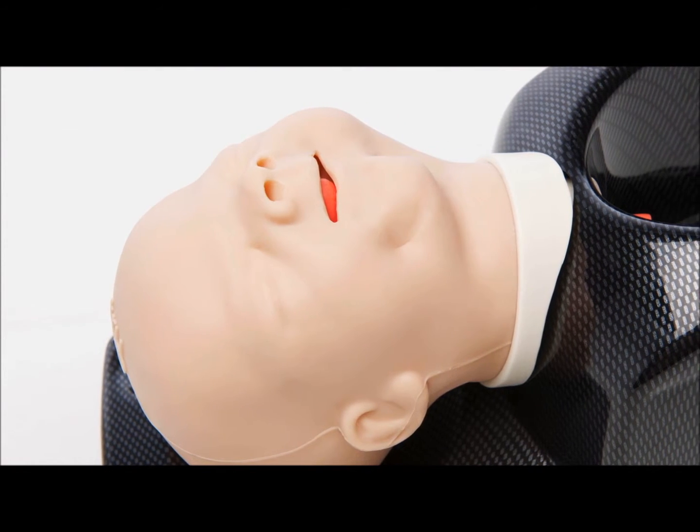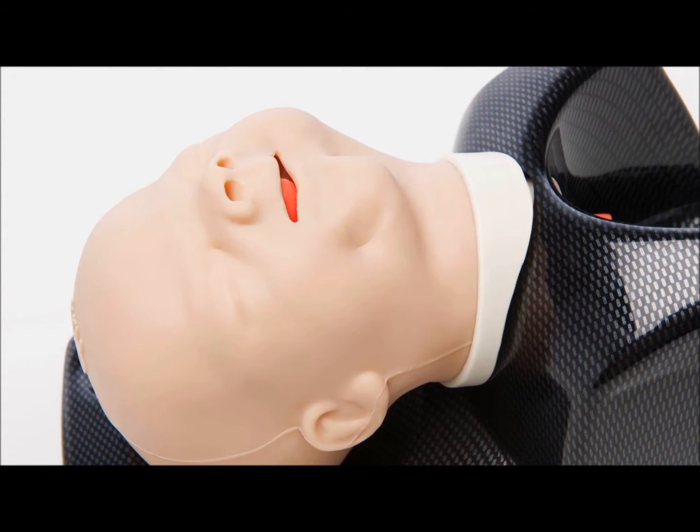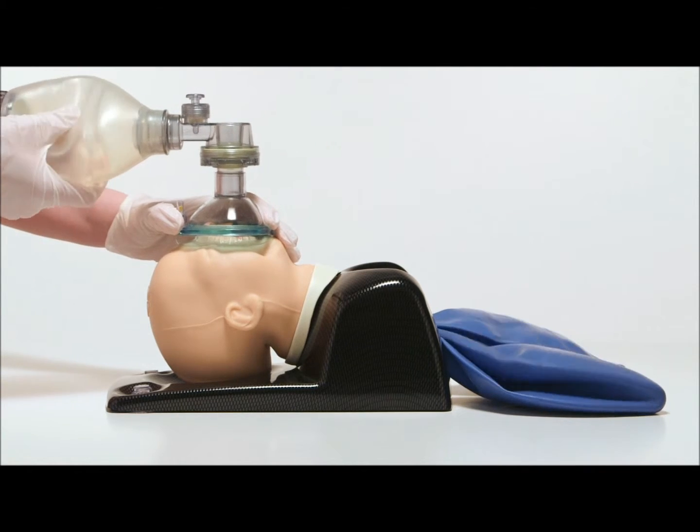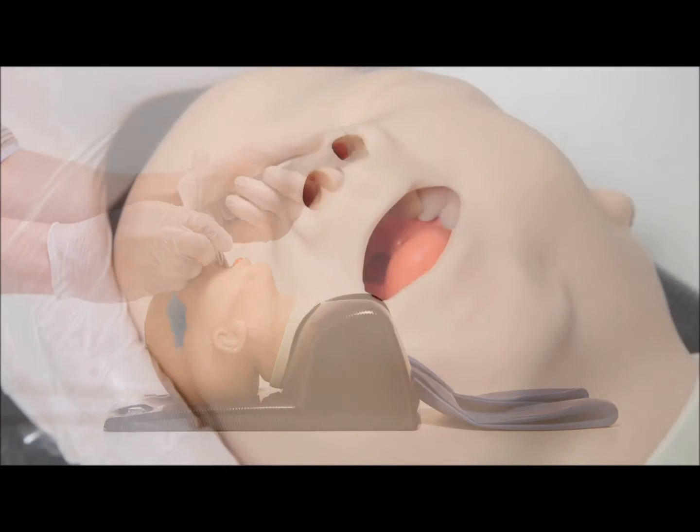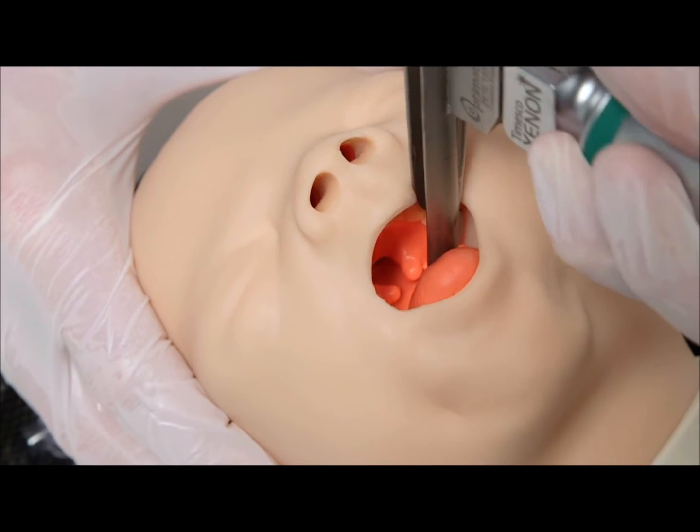The model allows for training in all aspects of difficult infant airway management, including bag mask ventilation, nasotracheal and endotracheal intubation, supraglottic devices, and video laryngoscopy techniques.